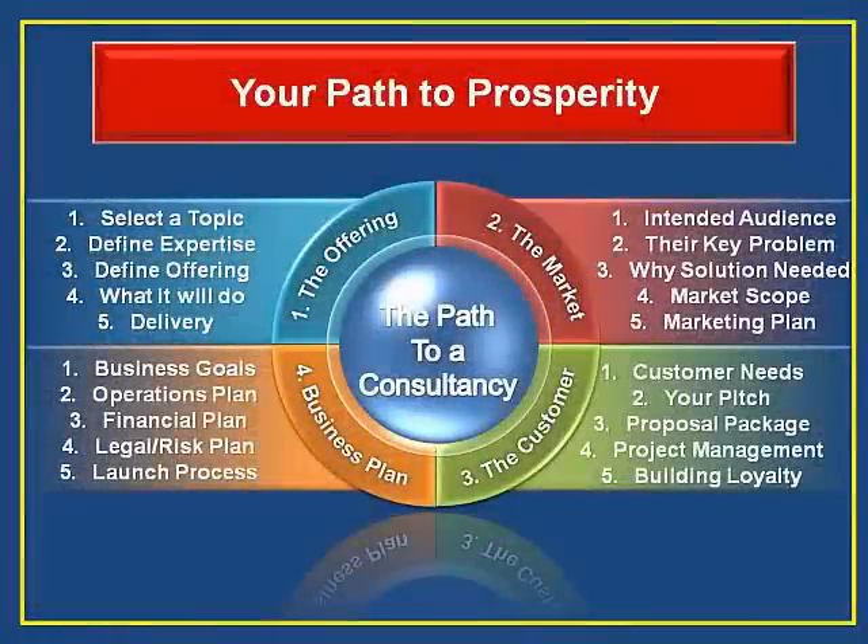Let's assume you've decided to become an independent consultant and work out of your home. You're seeking the freedom and growth potential this career offers. This slide shows 20 steps you should take before hanging your shingle. Following this path will optimize your success. We broke the steps into four overall subjects: the offering, the market, the customer, and the business plan.